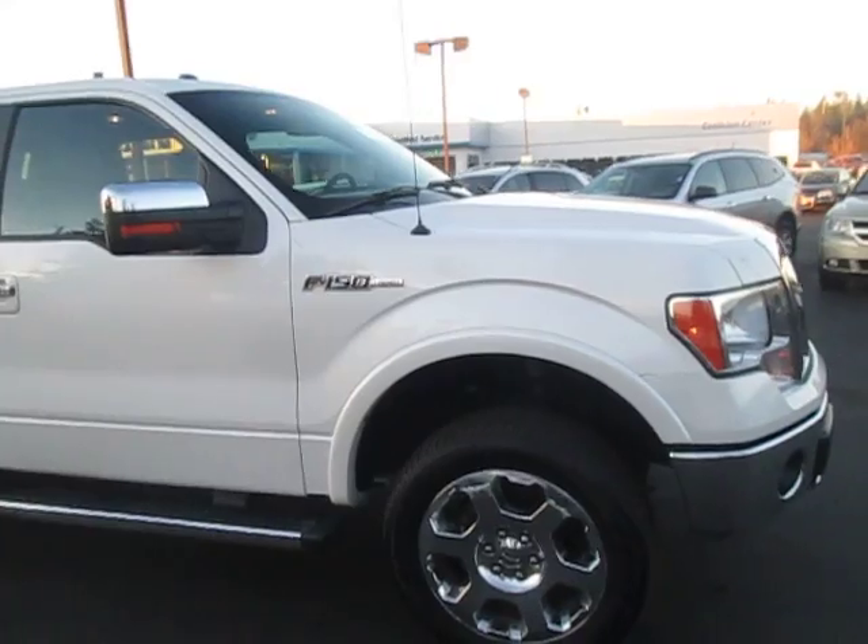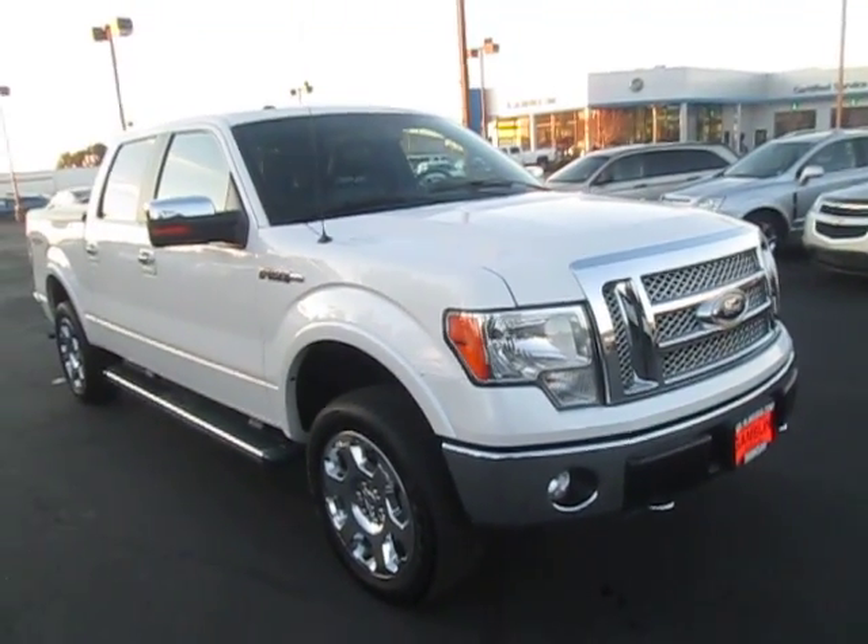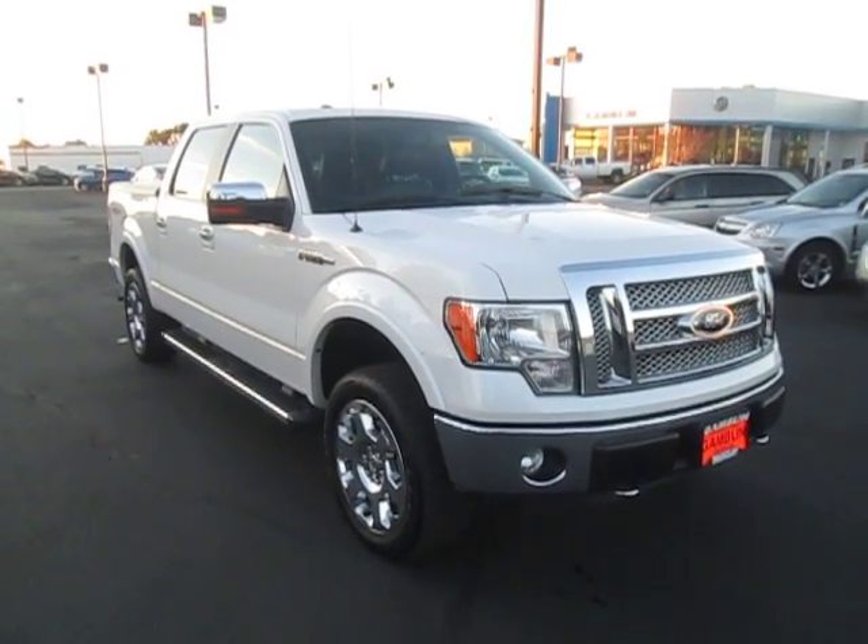So yeah, that's our 2011 Ford F-150 down here at Campbell Motors. If you're in the market for a new vehicle, go and check out our website at campbellmotors.com.